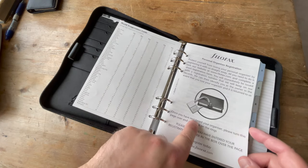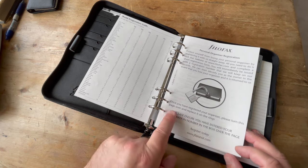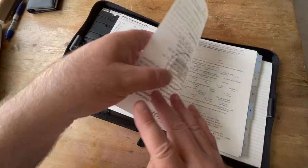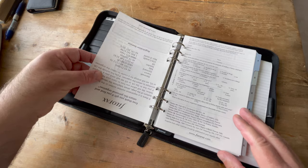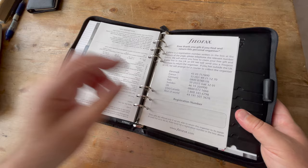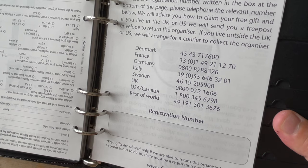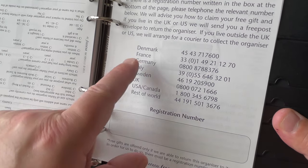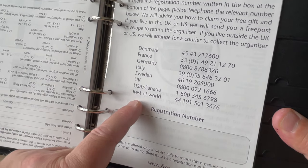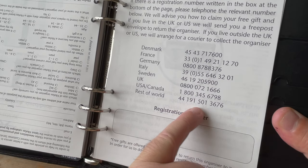Registration: protecting yourself from losing it. Once you have registered, please turn this over and replace it on the rings. Ensure you've entered your registration number in the box over the page. We have all these places where you could have registered your binder: Denmark, France, Germany, Italy, Sweden, UK, USA, Canada, and — rather euphemistically — rest of the world, which has a UK number.